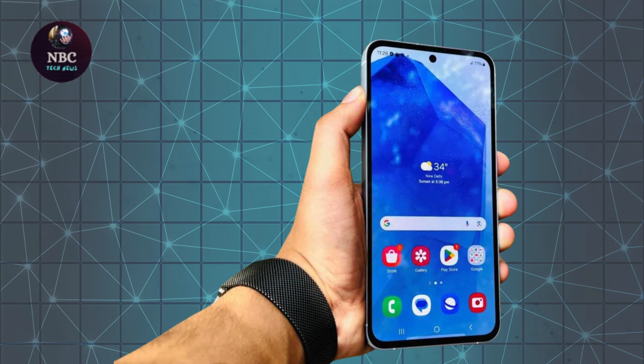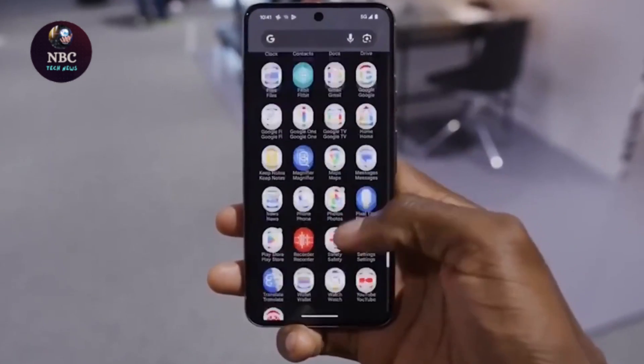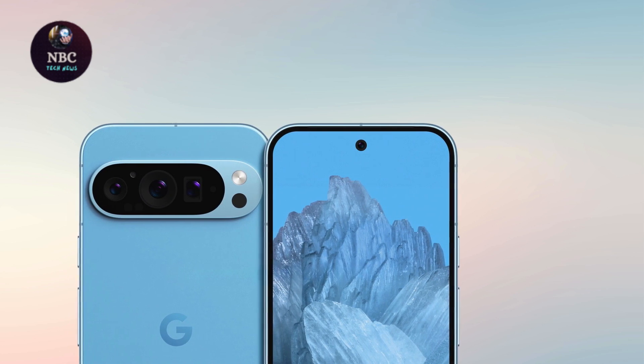Unlike previous leaks, which were primarily confined to static images, this concept video breathes life into the anticipation by showcasing the device in dynamic 3D motion. Viewers can now examine the Pixel 9 Pro up close, appreciating its rumored design elements with newfound clarity.